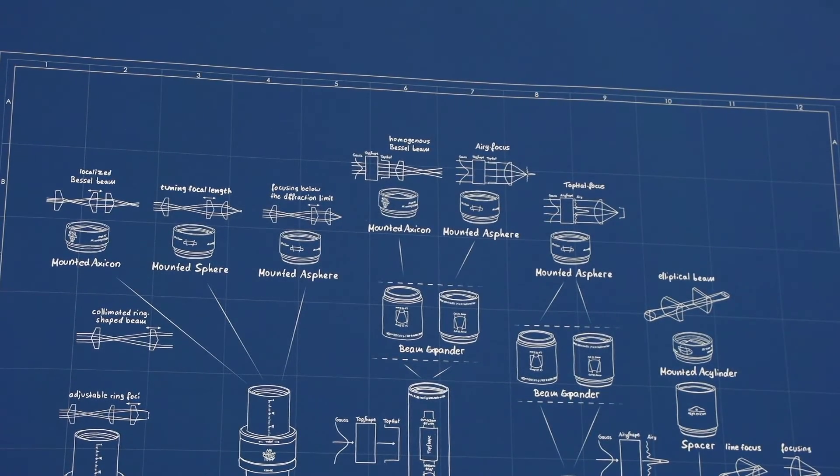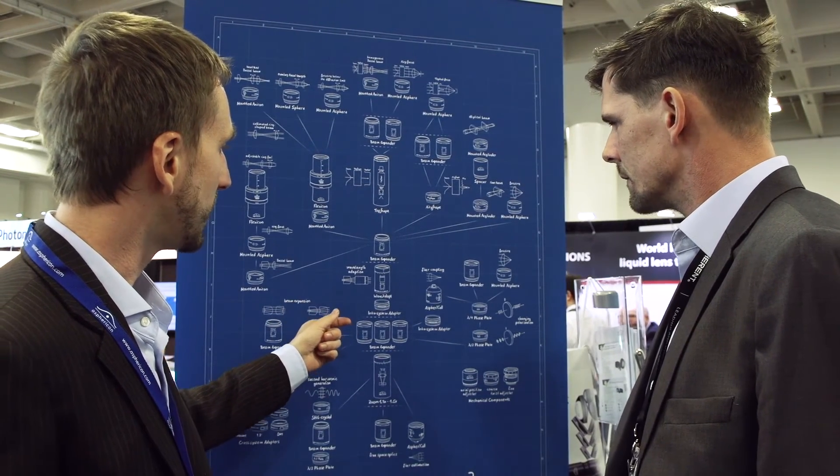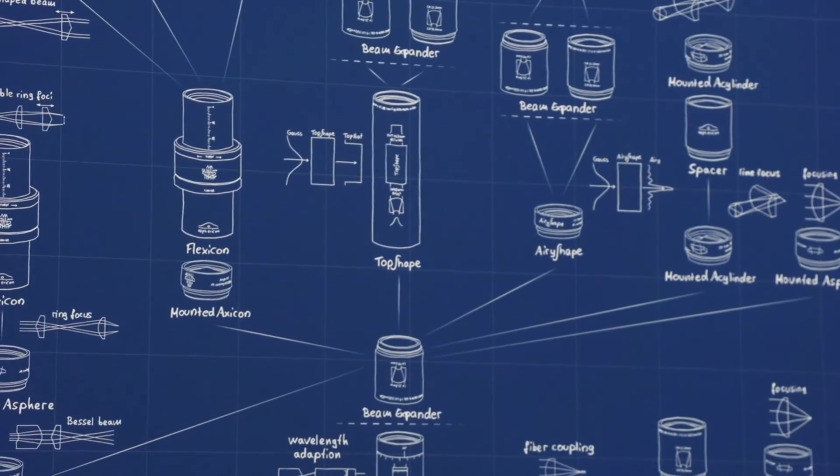One can see countless possibilities to arrange the high precision components of Asphericon. If you are interested in your own copy of the beam expander poster, please get in touch with us or order it for free at our webshop.